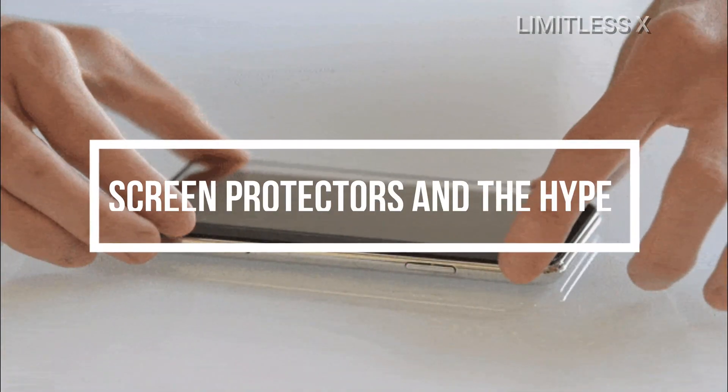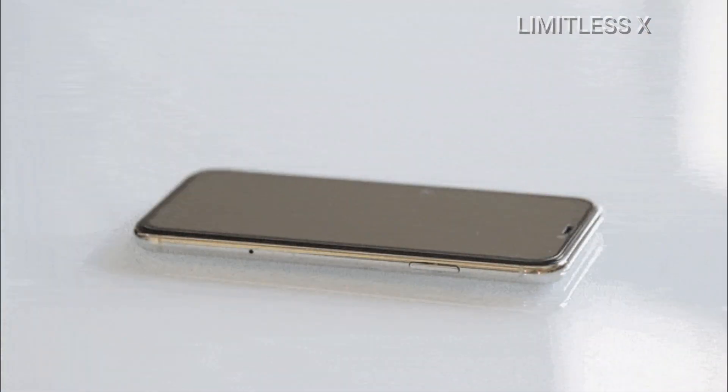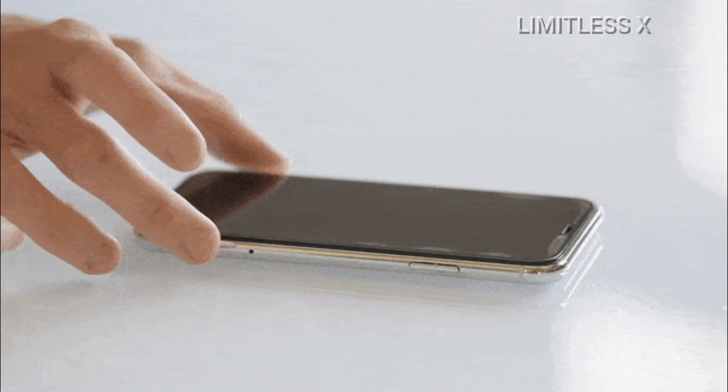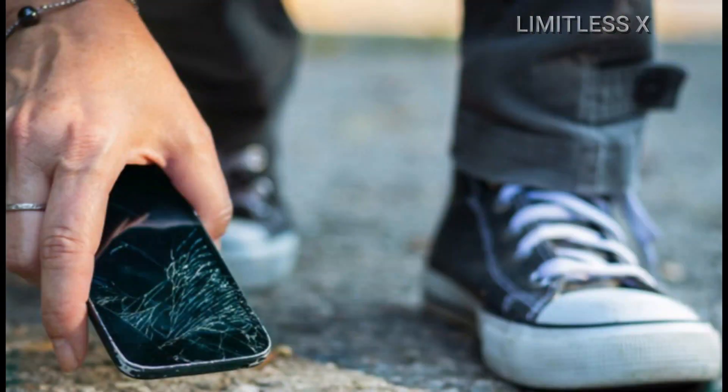Screen protectors and the hype: Although it's true that screen protectors do shield a phone's screen by primarily resisting scratches on the surface, it's a huge misconception that screen protectors are the ultimate solution to all kinds of screen damage. If you drop your phone with a screen protector, then yes, it might prevent the screen from scratching or breaking, but a lot of it depends on the kind of screen protector you use.